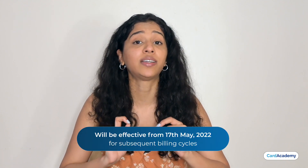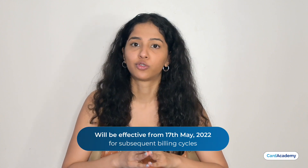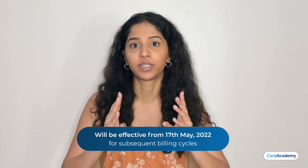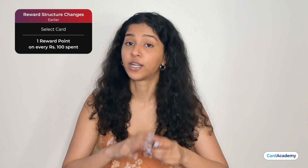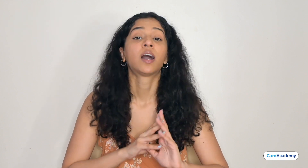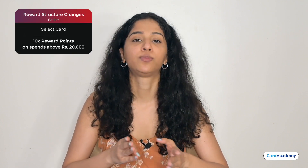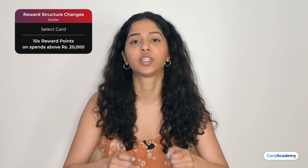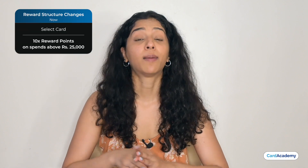This change is effective from 17 May 2022 for subsequent billing cycles. Now let's see what changes are in the Select Card. These changes will also be effective from 17 May 2022. Previously, you would get a reward point on every Rs.100. Now you will get a reward point on every Rs.125.